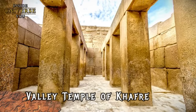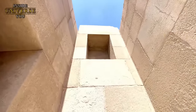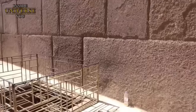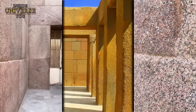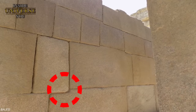The Valley Temple of Khafre, an integral component of the Giza pyramid complex in Egypt, is a marvel of ancient engineering and architecture. Among the best preserved ancient structures in Egypt, it remained nearly intact for thousands of years, largely due to being buried under sand until the 19th century. Its construction exhibits a level of sophistication and precision that many argue could only have been achieved through the use of advanced technology. Constructed with massive blocks of limestone and red granite, some weighing over 150 tons, the temple showcases a level of engineering sophistication that is completely out of place.